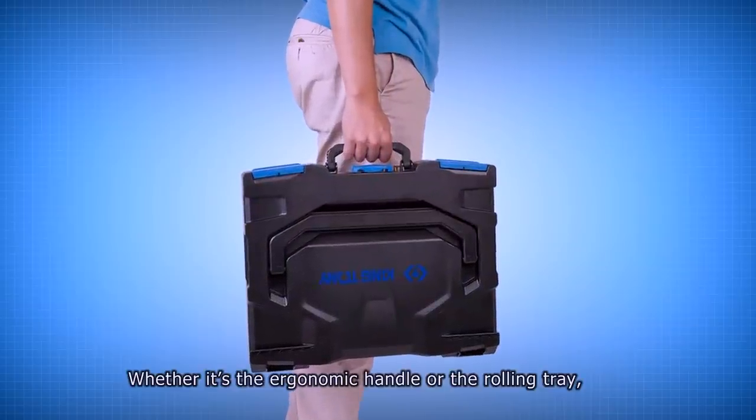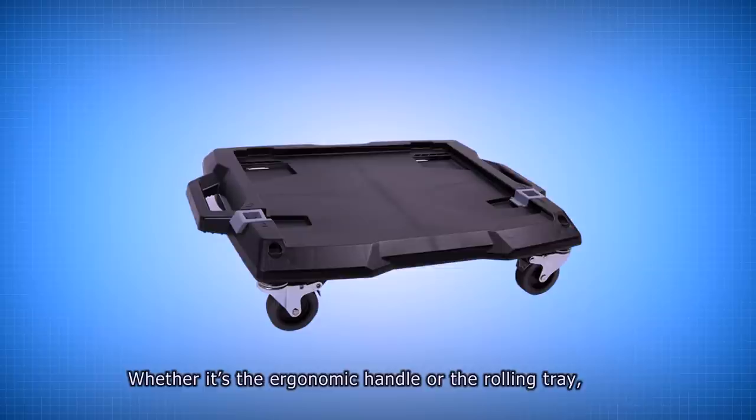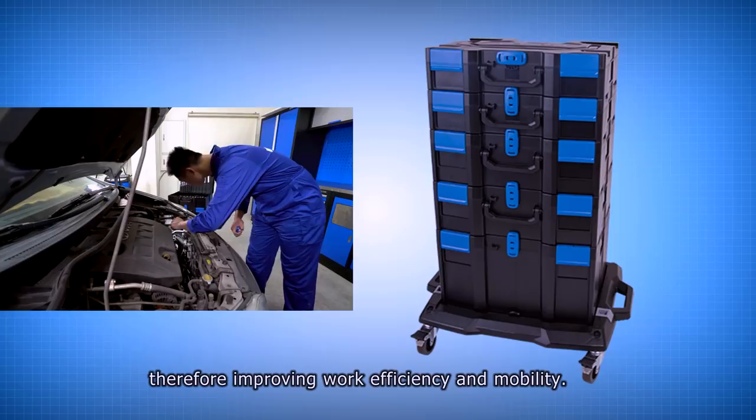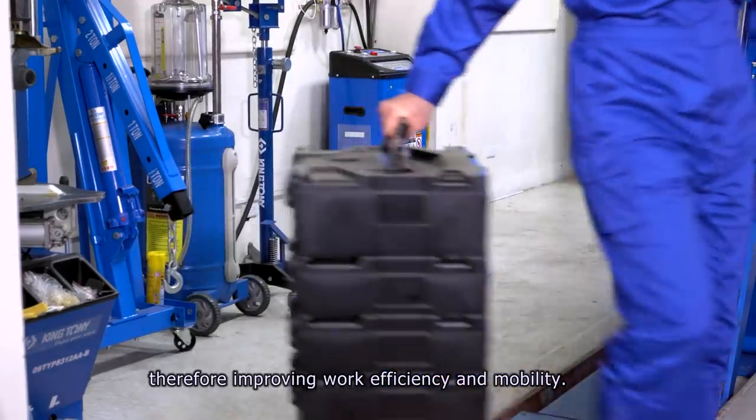Whether it's the ergonomic handle or the rolling tray, each feature greatly saves the user's time and effort, therefore improving work efficiency and mobility.